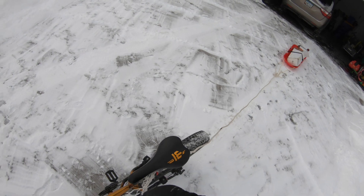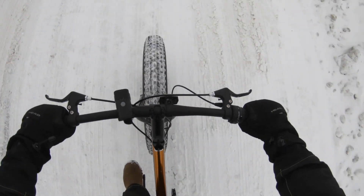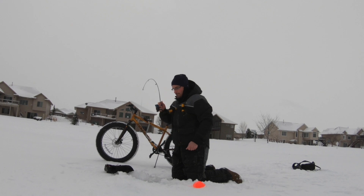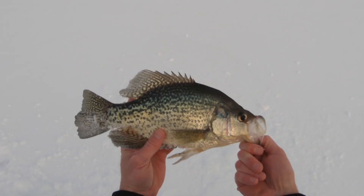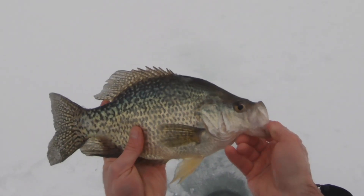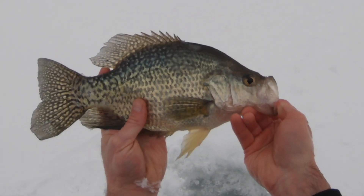Oh yeah, like a dream. Look at that guy — well over 13 inches for sure. I'm going home. Bye-bye.